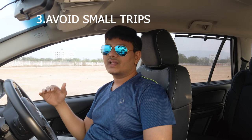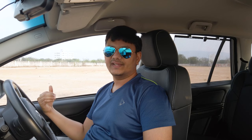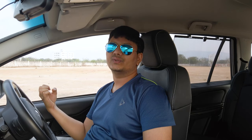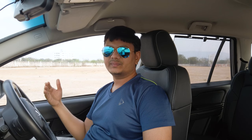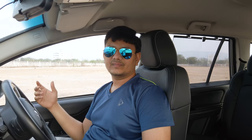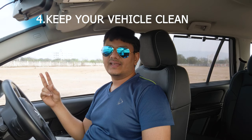Then plan your trips accordingly. If you have one or two small trips with very short distances, you will get very less mileage because the engine takes more energy to heat up. When the engine is heating up, you get very poor mileage. So if you have shorter trips, plan them together as longer combined trips so that you will get the best mileage out of your vehicle.